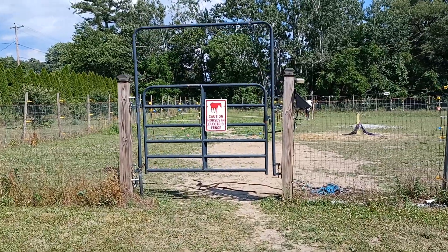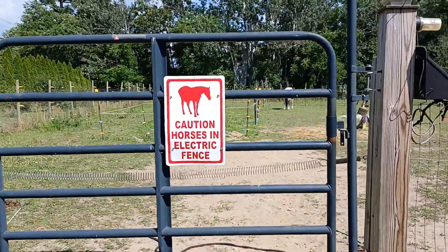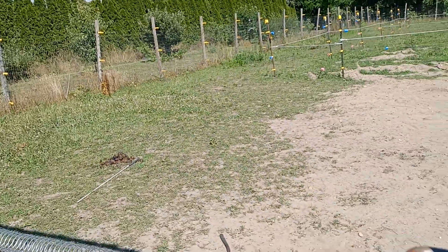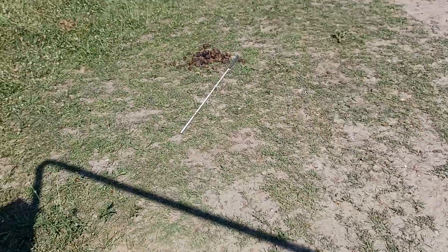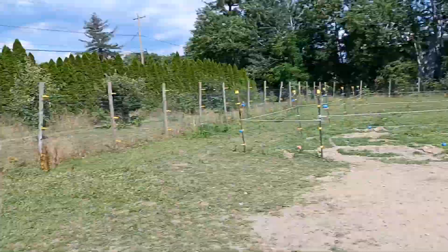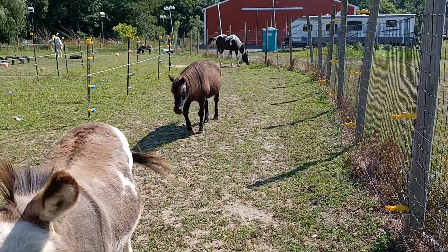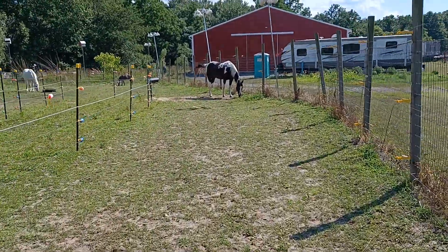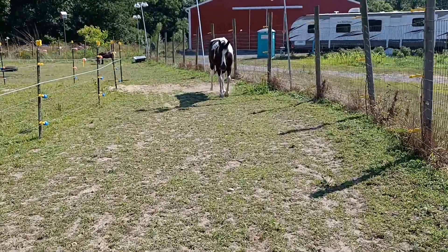Here's what you can do with a small paddock paradise. Right now we're entering the gate. I have a mini donkey, a Shetland pony, three large horses, and a mini horse on my track. I have an outside track where they can run.